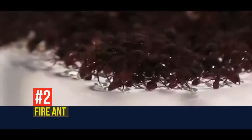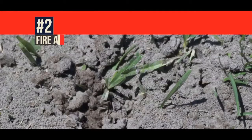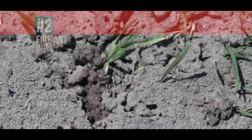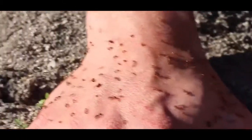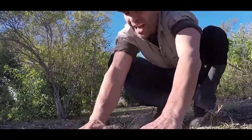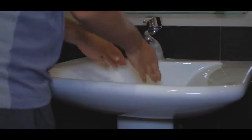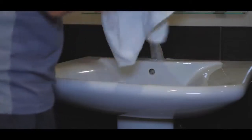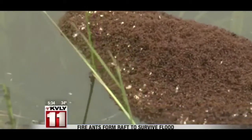Fire ant. Fire ants can cause massive damage in a short period of time. They get their name because once they're all over you and start stinging you at the same time, it could give the sensation of being on fire. If ever stung by these incredible insects, you need to apply a cold compress to relieve the swelling and pain. Wash the affected area with soap and water and seek medical attention immediately, especially if you're allergic to insect stings.